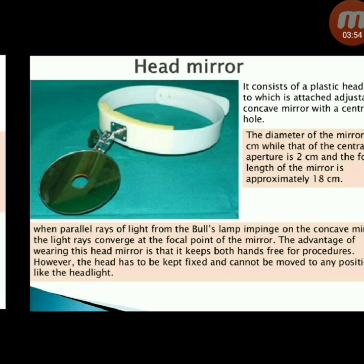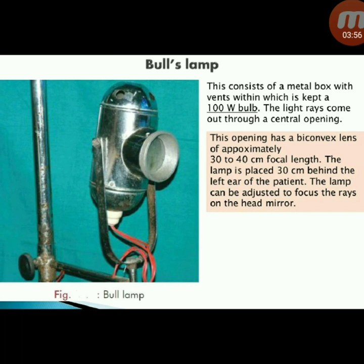Next instrument: bull's lamp — consists of a metal box with vents within which is kept a 100-volt bulb. Light rays come out through a central opening fitted with a biconvex lens of approximately 30 to 40 cm focal length. The lamp is placed 30 cm behind the left ear of the patient and can be adjusted to focus rays on the head mirror.